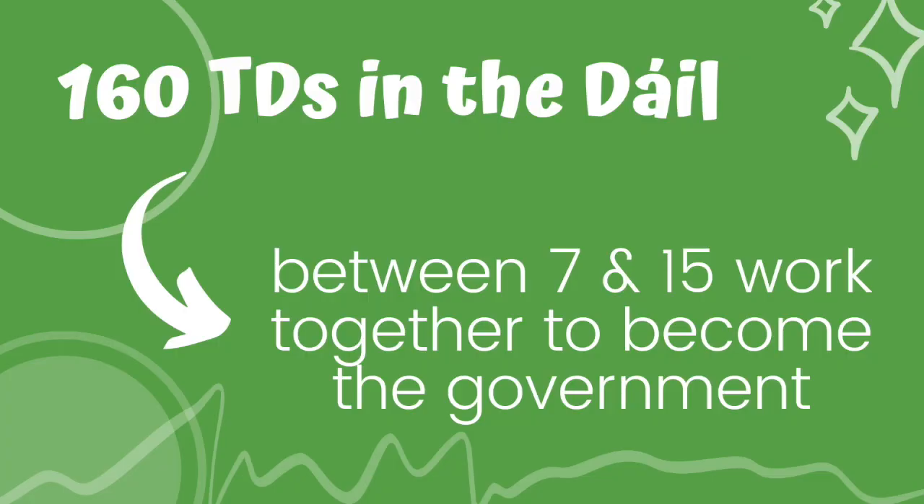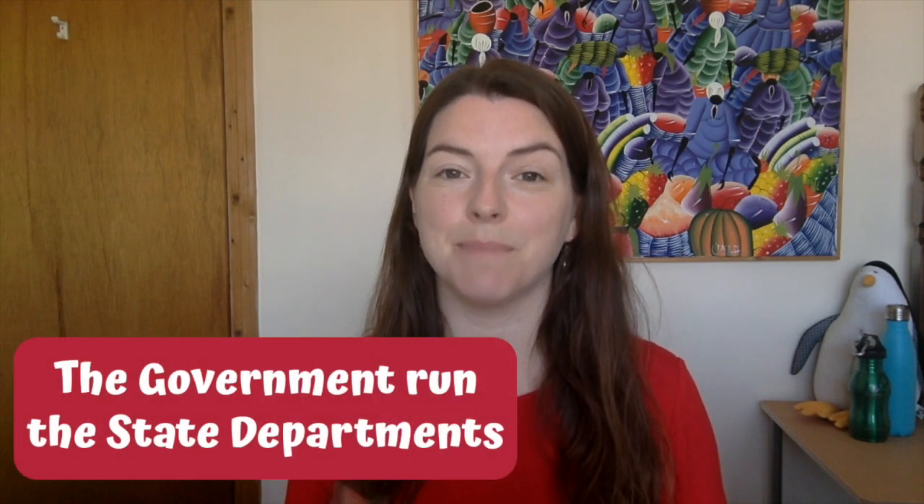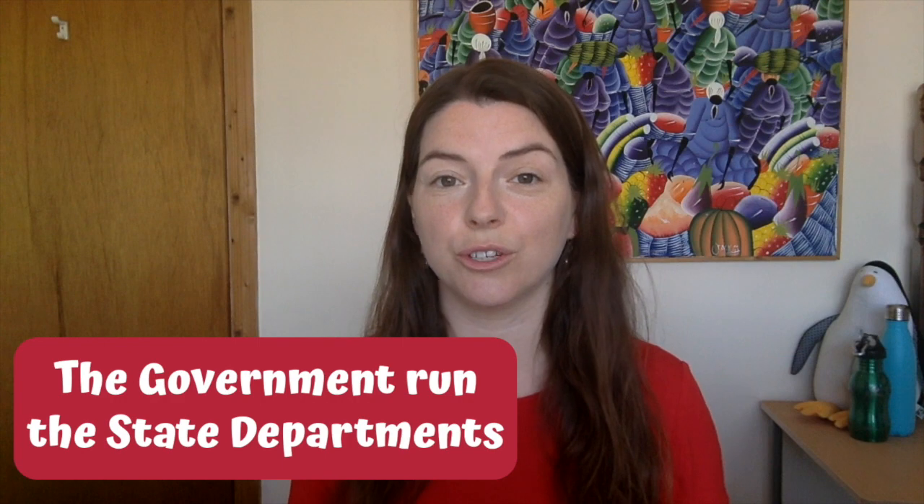We have 160 TDs, or Teachtaí Dála, who sit in the Dáil and help to make the laws that we run our country by. TDs represent the people who live in their constituency and raise issues in the Dáil that are important to them. We also have Senators that sit in the Seanad. Between 7 and 15 members of the Dáil work together to form the government — the Taoiseach, Tánaiste, and a number of ministers — who lead the many state departments that work to run our country.